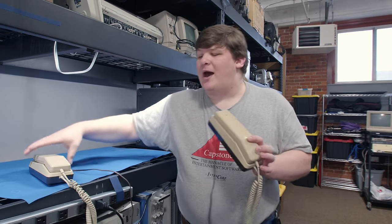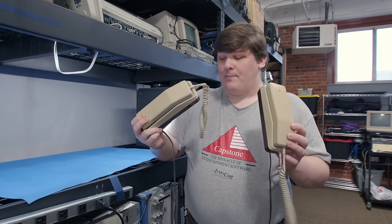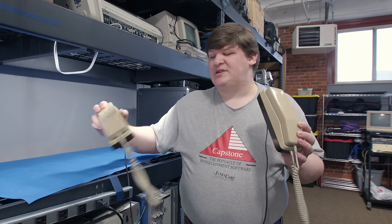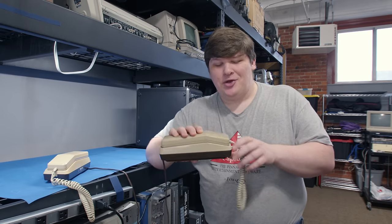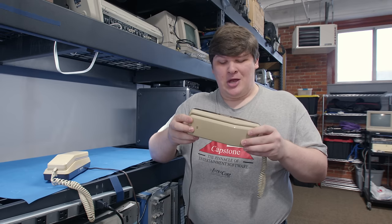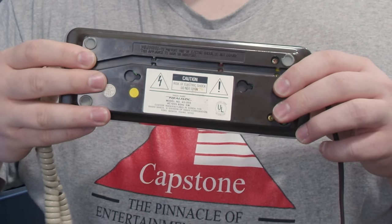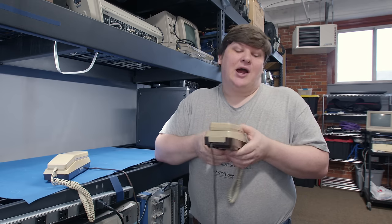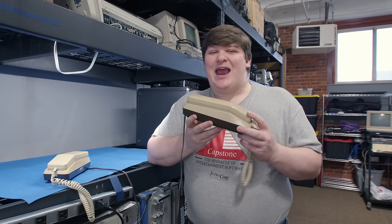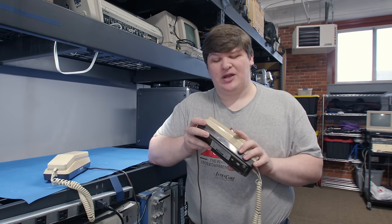Here are a couple of gadgets I've had sitting around for a while, which at first glance look incredibly boring. They appear to just be cheap consumer telephone sets. They've got permanently attached handset cords - that sucks, you usually see that in the really cheap models. These are made by Realistic, not exactly the worst name you could see, but also not a badge of quality per se. From the color scheme, we can guess these are from the early to mid 80s, but otherwise they don't look too interesting.